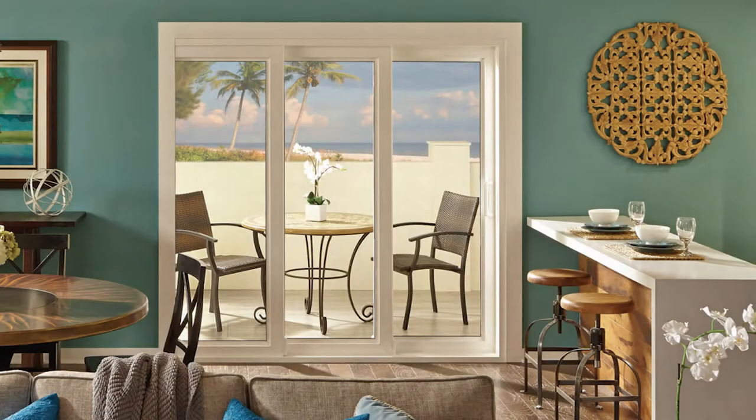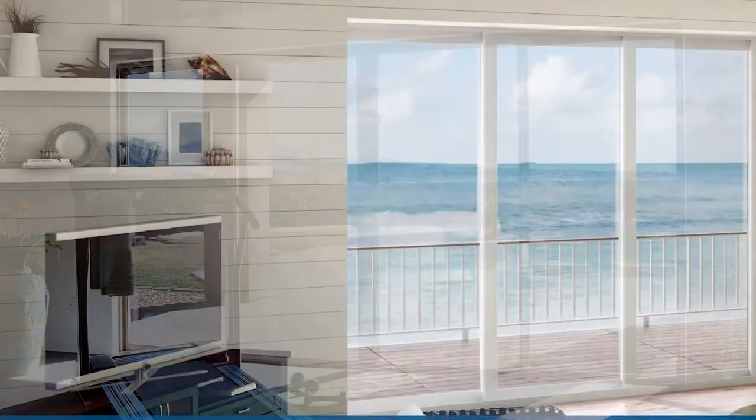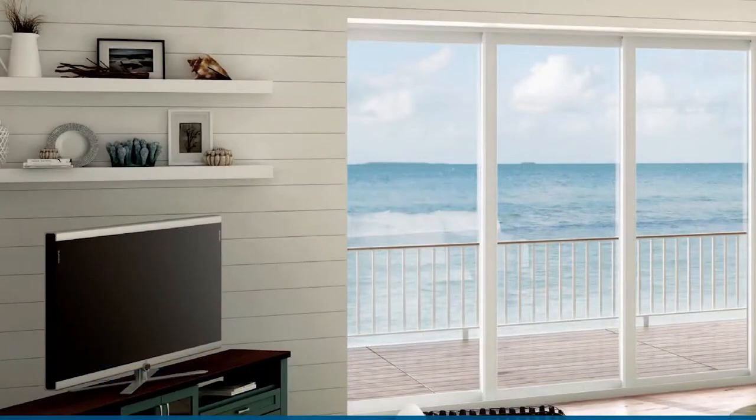We offer several sliding door options that are both attractive and practical. We like vinyl frames for sliding doors to be installed in island climates for their durability. Vinyl is a low maintenance material that can stand up to the elements without peeling, rotting, or corroding. There are also a few features that we have available in our products and that we recommend for use in all sliding doors used in Bermuda and throughout the Caribbean.